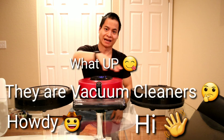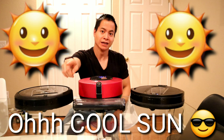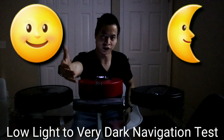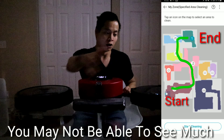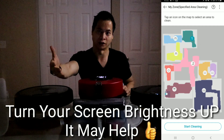Can you guys guess what they have in common? Yes, they all have navigation camera systems. So we're actually going to do one cool challenge that you guys have been asking for. We're going to do a low light to no light challenge. We'll see if these robot vacuums can navigate in the dark and go to a target point.